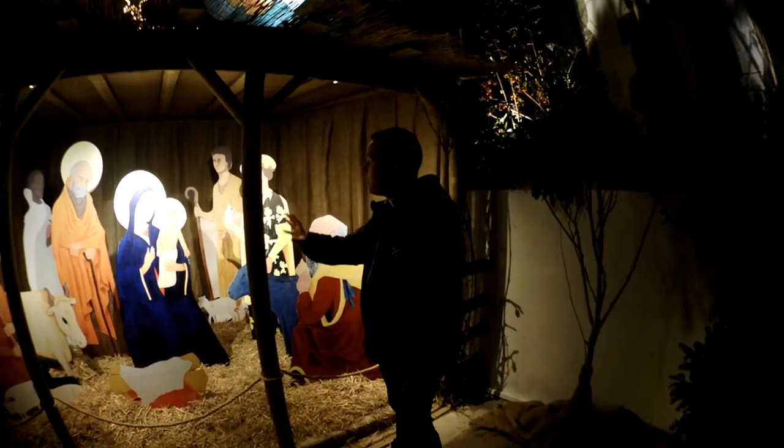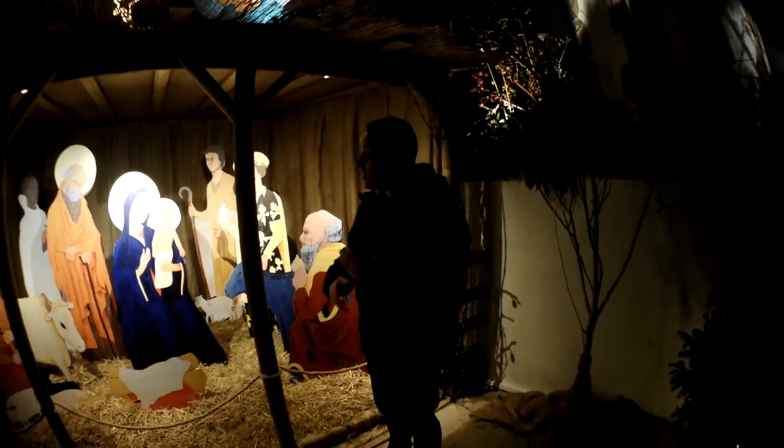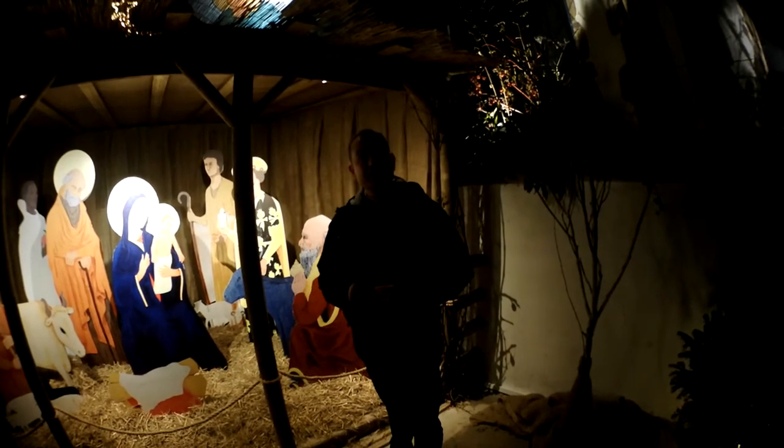These have been recreated from a smaller nativity scene, painted by a local artist Jonathan Skelton. And to help you understand a bit more about that, let me just tell you about the origins of the nativity scene.